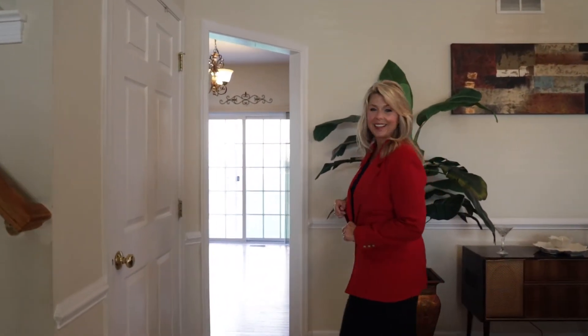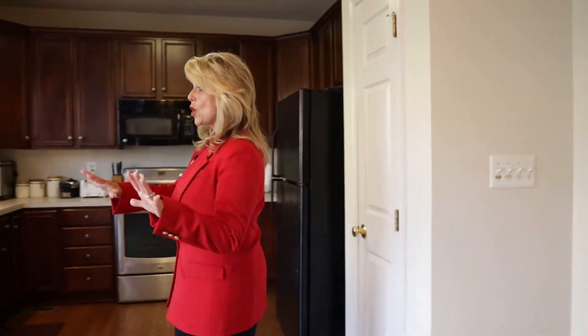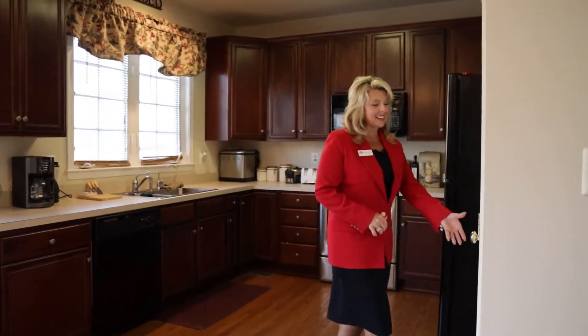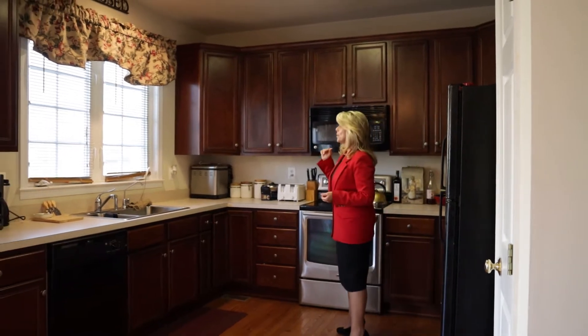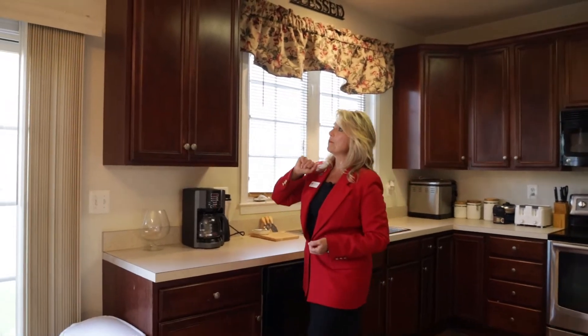Let's take a look at the kitchen and the family room. We're inside of the kitchen area and the family room area — it's an open concept. We have hardwood floors, a pantry, and your appliances: refrigerator, stove, microwave, and these 42-inch wood cabinets with crown molding above.